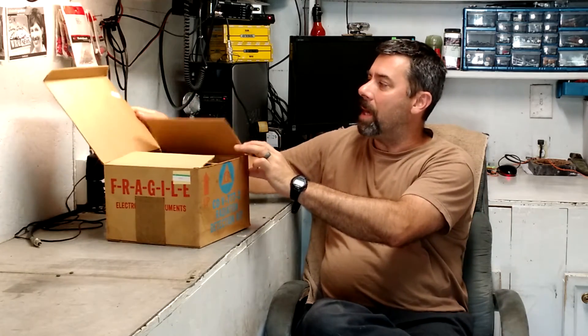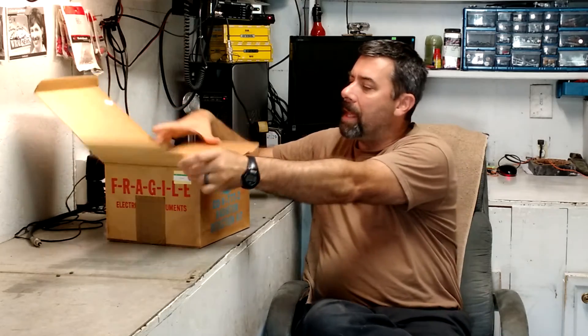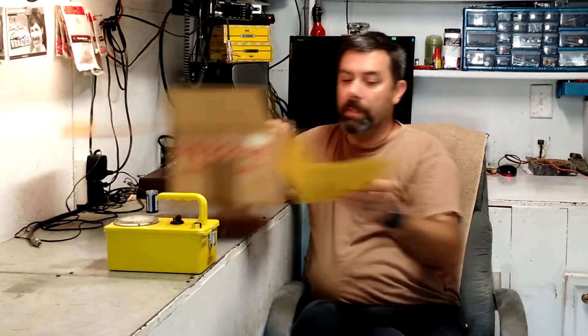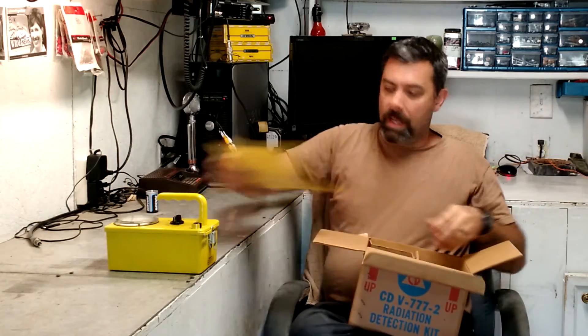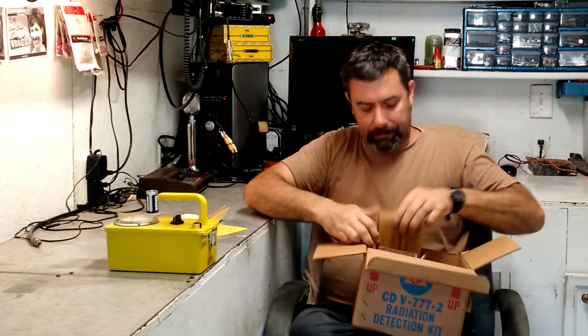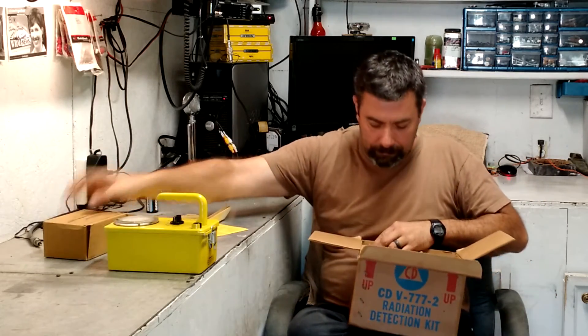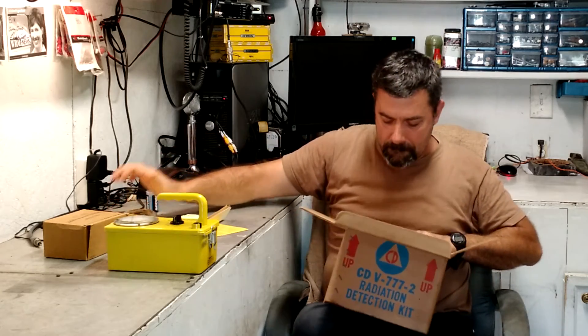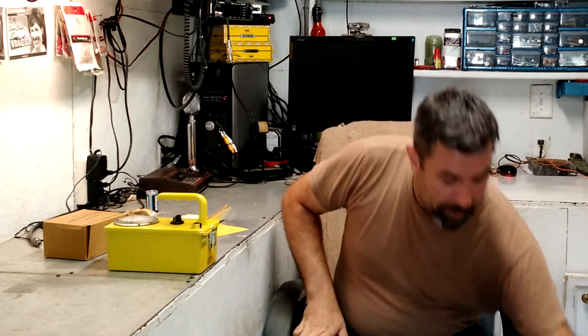Let's go ahead and open this up. Now this is an unused box and everything's in it, so it's pretty impressive. I'll go ahead and take these out here and then we'll set the box out of the way. There's a bunch of stuff here, so let me just lay all this out.